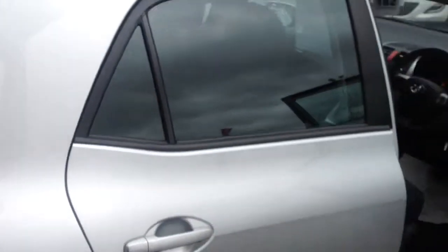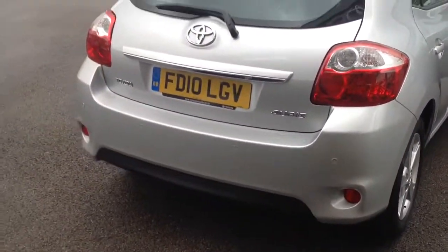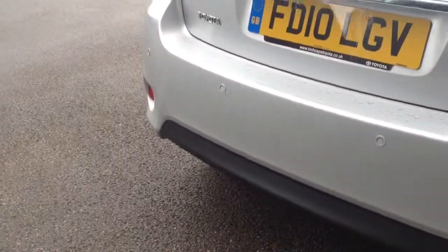Now moving round to the rear of the car, condition wise, it's in fantastic condition. One thing worth noting on this vehicle is the rear parking sensors, which will aid reversing with an audio beep.